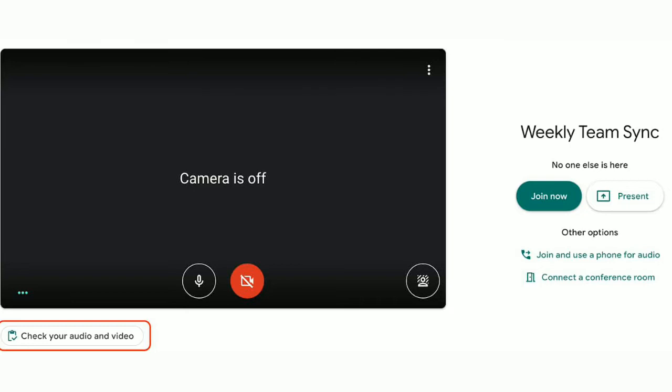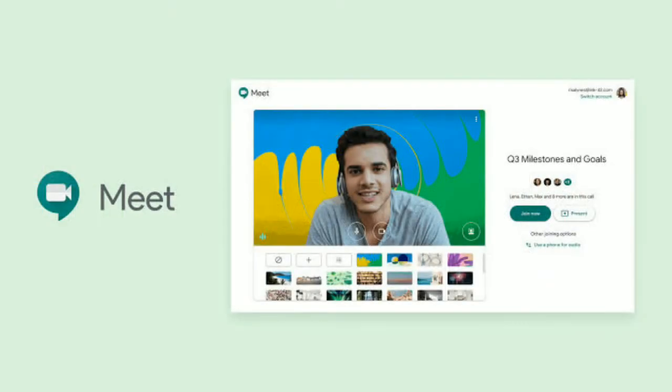Here, users can choose which microphone, speaker, and camera to use and test them out for the Google Meet call. This can help users identify issues like poor sound quality, muted microphones, and also check if there's any background noise. Users can also check the impact of noise cancellation on their audio in the Green Room.